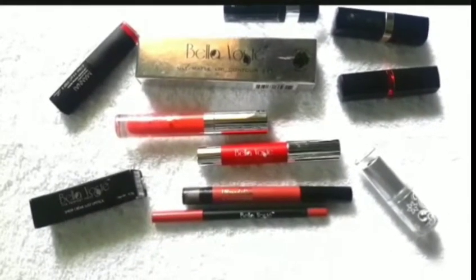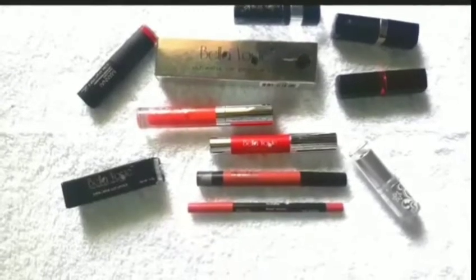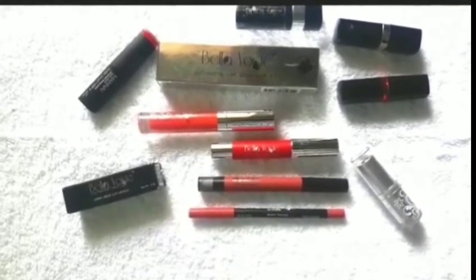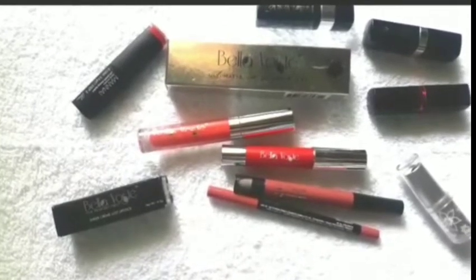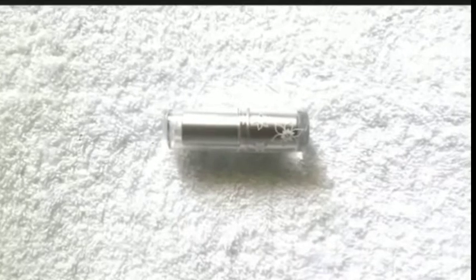I am going to show you top 10 lipsticks under rupees 500. Some of them I got in my Glammy Go box, most of them are new shades, and from the brand Bella Voste. If you are someone who doesn't want to wear chemical lipsticks, I have a perfect solution for you.